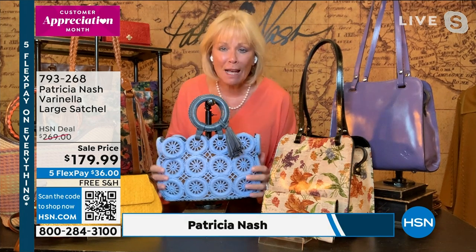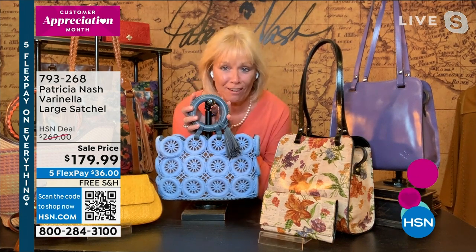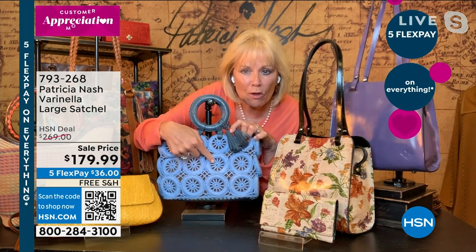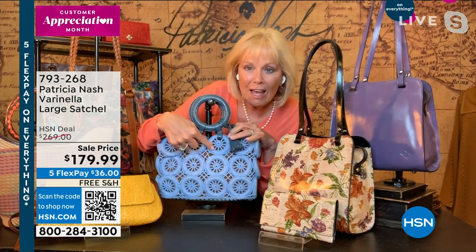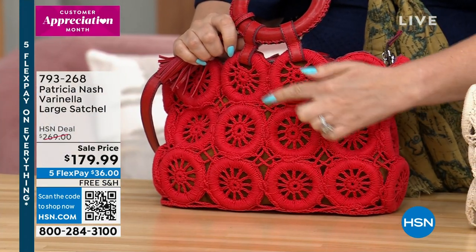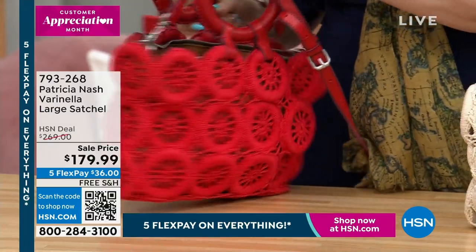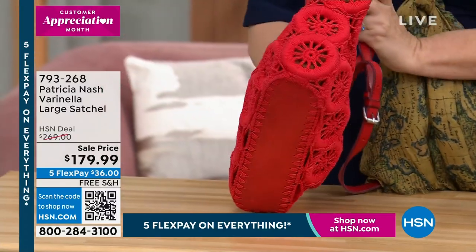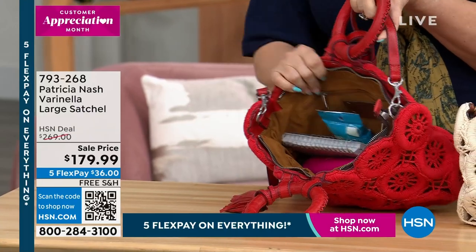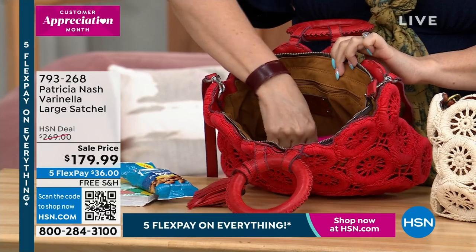This is an amazing bag that you're not going to find at this kind of sales price. Look at the detail of this. Remember those dream catchers? That's how these are — they're like little dream catchers. They're all crocheted, and then they're hand-wrapped around rings, and then they're crocheted together. Look at the bottom — it shows how the knit is attached to the bottom of the bag as well.